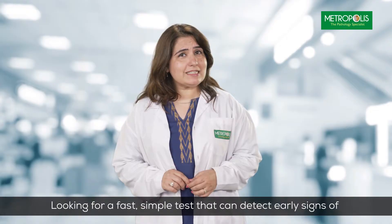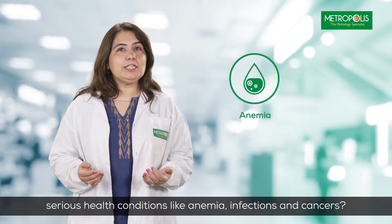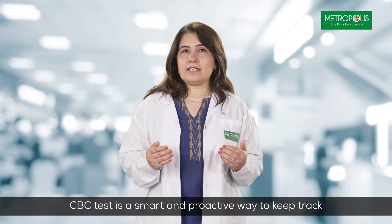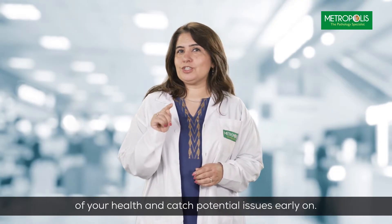Looking for a fast, simple test that can detect early signs of serious health conditions like anemia, infection, and cancers? A CBC test is a smart and proactive way to keep track of your health and catch potential issues early.